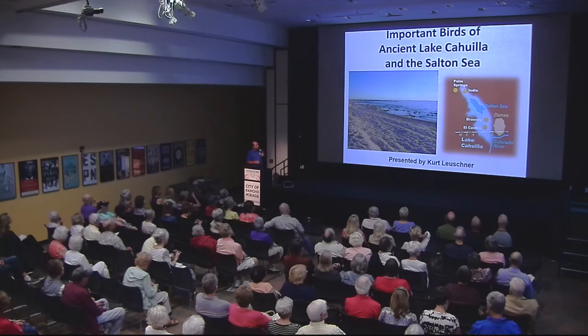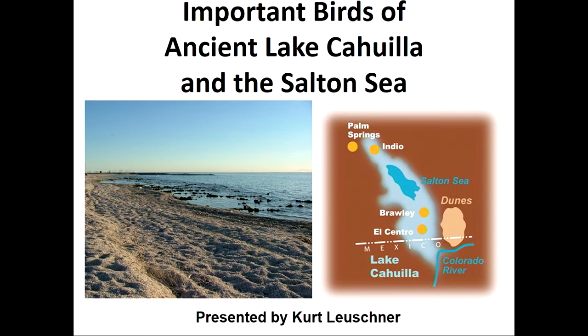You can see the Salton Sea there, which is a pretty big body of water if you've been down there. But look at the body of water around it — Ancient Lake Cahuilla — and how large that was. It was six times bigger than the current Salton Sea. That's a large body of water, and we're going to be talking about that.